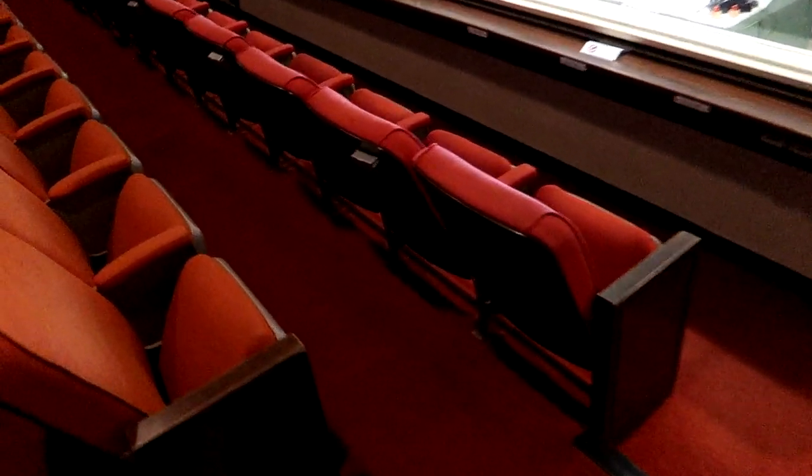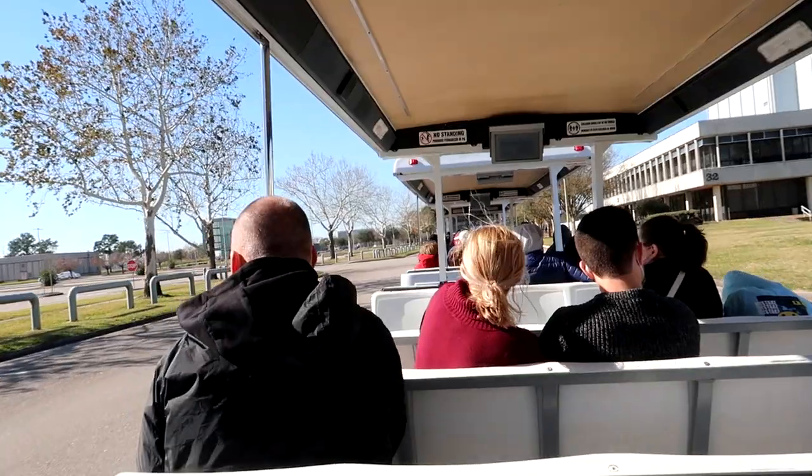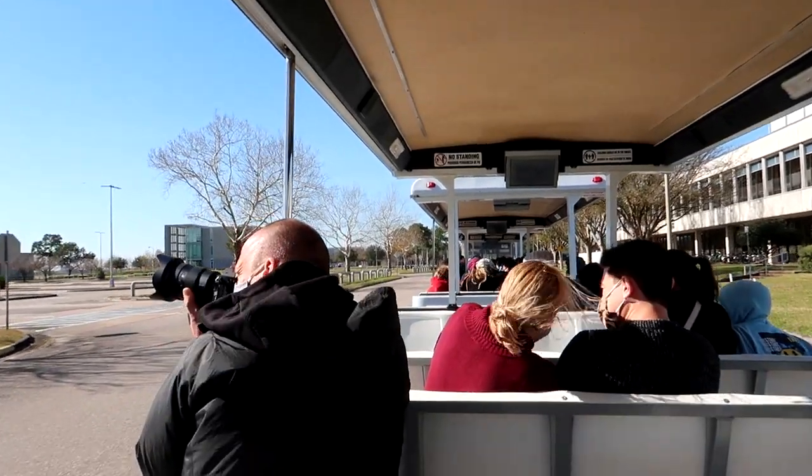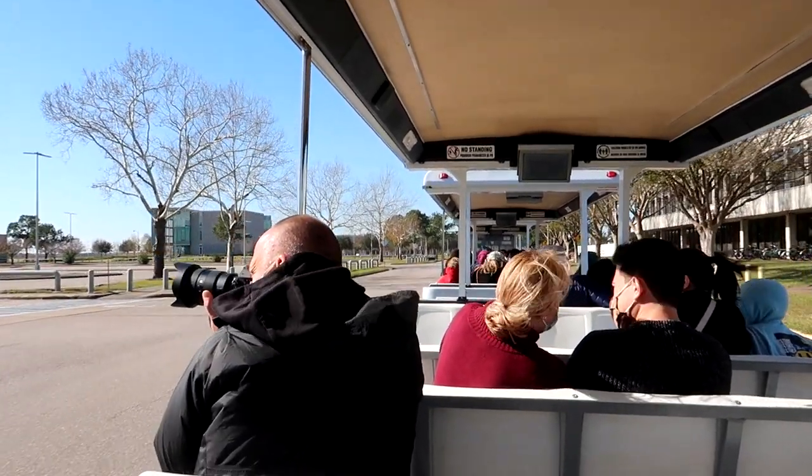These are original seats used in this room — you can see they actually have ashtrays on the back of them. You'll notice an American flag flies here — this flag always flies if there is an American astronaut in space.